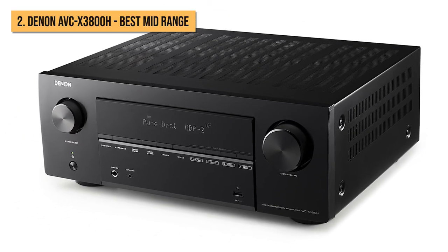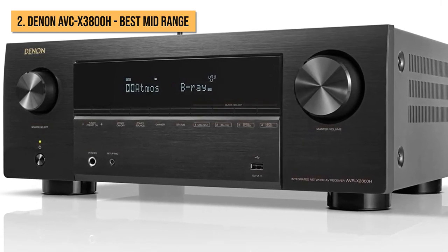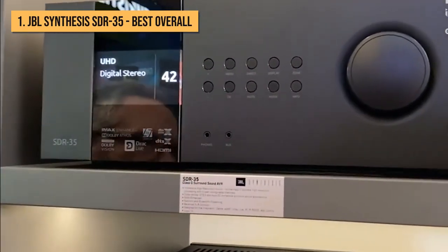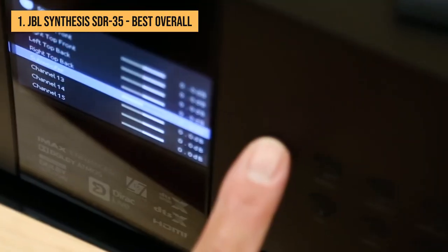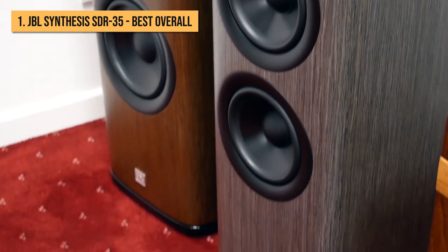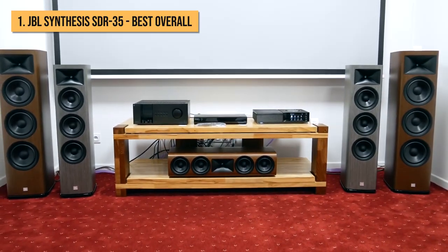When hunting for an AV receiver, it can be hard not to get caught up in the battle of the tech specs, and those who become too focused on comparing spec sheets may well overlook the JBL Synthesis SDR35. While its format support is thorough, its amplification for just 7 channels and current lack of HDMI 2.1 connections are trumped by Denon receivers costing around a sixth of its price tag. In terms of sound quality though, this JBL is in a whole different league, delivering music and movies with a truly rare maturity and sophistication, and if I were building a high-end home cinema from scratch, it would be the first component on the shortlist.